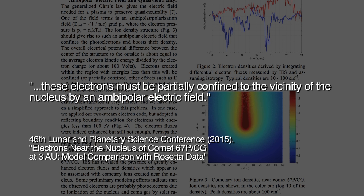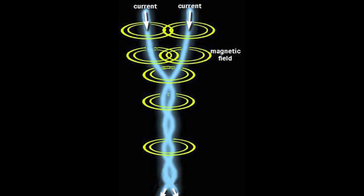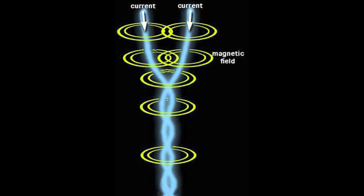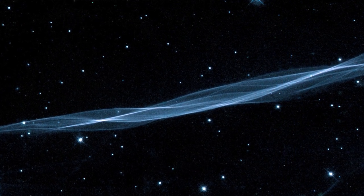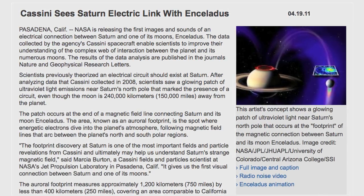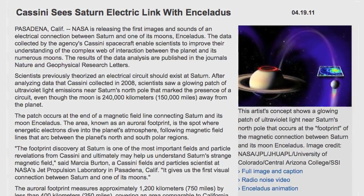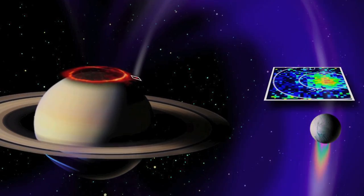The paper continues: '...these electrons must be partially confined to the vicinity of the nucleus by an ambipolar electric field. There is probably also some compression of the electron gas near the nucleus due to a magnetic field pile-up.' The electric currents and their magnetic fields that confine gas and dust in the vacuum of space can no longer be ignored. The medium in space through which electric currents travel is conductive plasma. Although electric currents in space were verboten for generations, in recent years astronomers have had no choice but to acknowledge their importance, as seen in recent NASA reports on the electric currents connecting Jupiter and Saturn and their respective moons. All matter is electrical in nature, so it makes sense that electrical connectedness drives the universe.